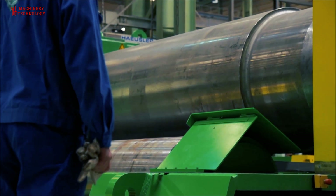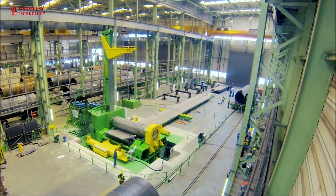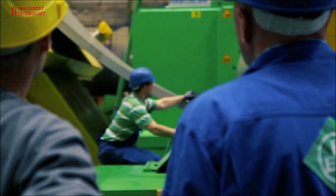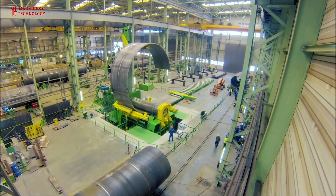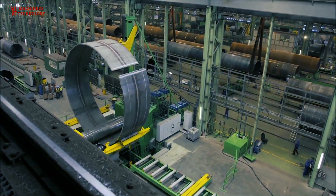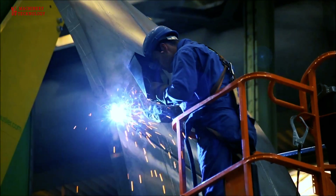Cutting and shaping: Once the material is selected, it is cut and shaped according to the design specifications. Advanced machining tools and techniques are used to ensure precision and accuracy. Welding and assembly: The tank components are then assembled and welded together. Specialized welding techniques such as TIG welding are used to create strong, leak-proof seams.